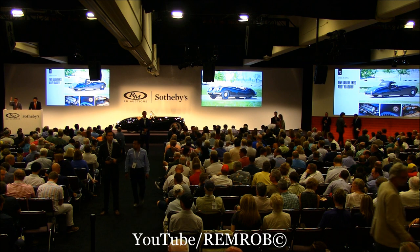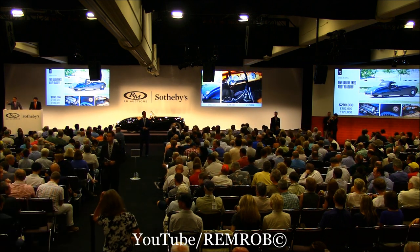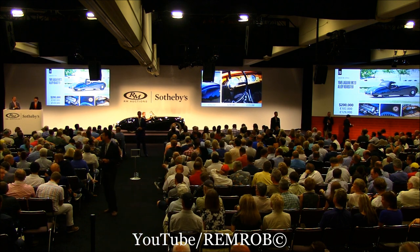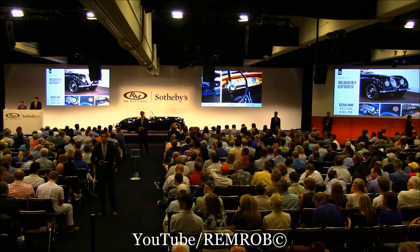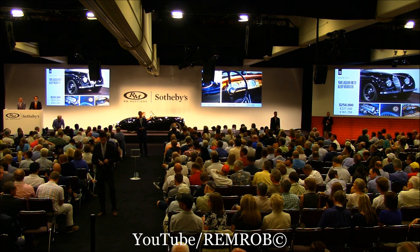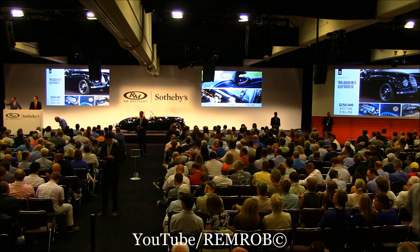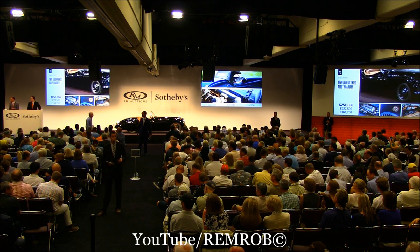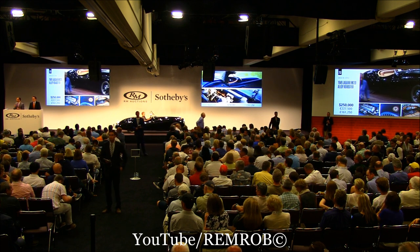I have $200,000 on the right. Standing at $200,000. Now I have $250,000. Standing at $250,000 — $300,000 if you like. Standing next to the telephone desk at $250,000.